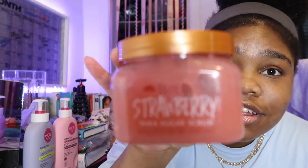This is the pineapple one, and this one is the strawberry one. They smell really, really good. You can get these at your local drugstore, or at places like Target. I don't know if Walmart has it, but I got this one from Target. And the pineapple one I got from Ulta.